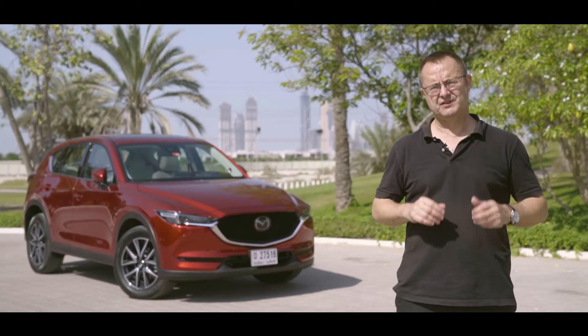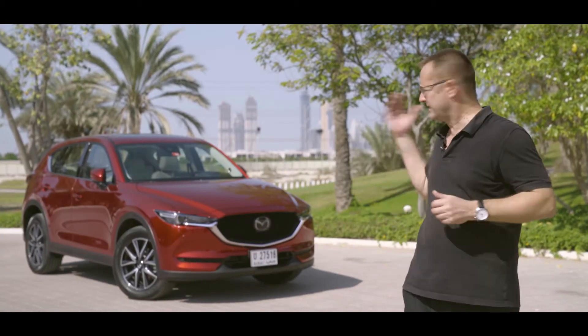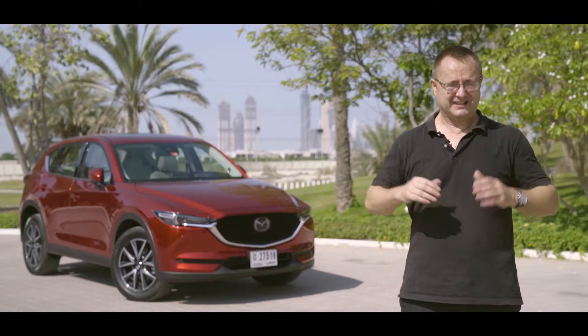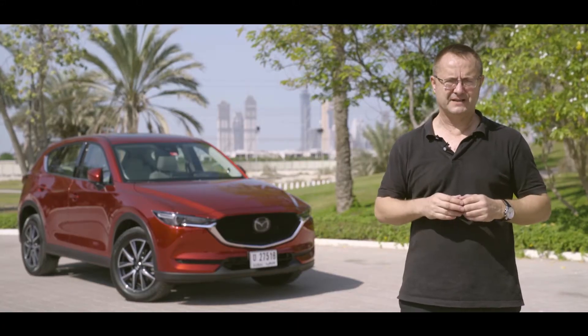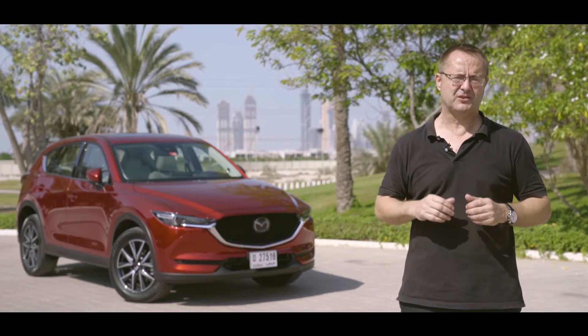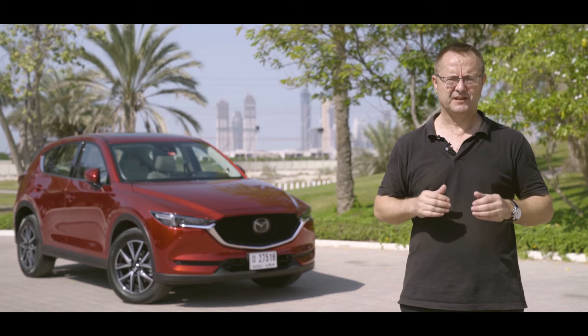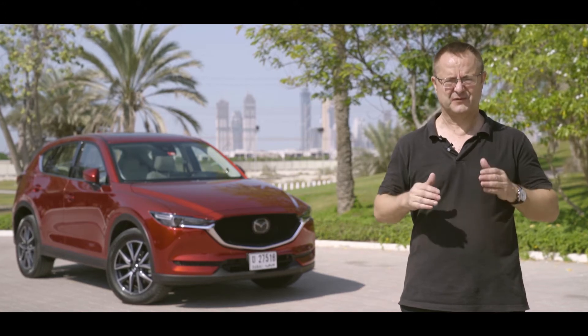Mazda have used the occasion of the Dubai International Motor Show to launch the new CX-5 into the premium crossover sector. It's a very crowded sector, and the CX-5 makes up about 25% of all of Mazda's sales, so it's very important that the new vehicle is popular and successful.